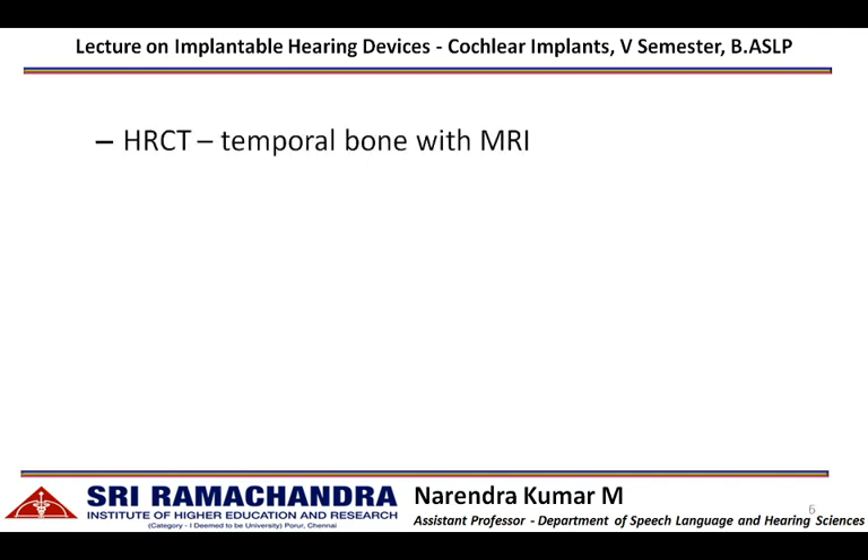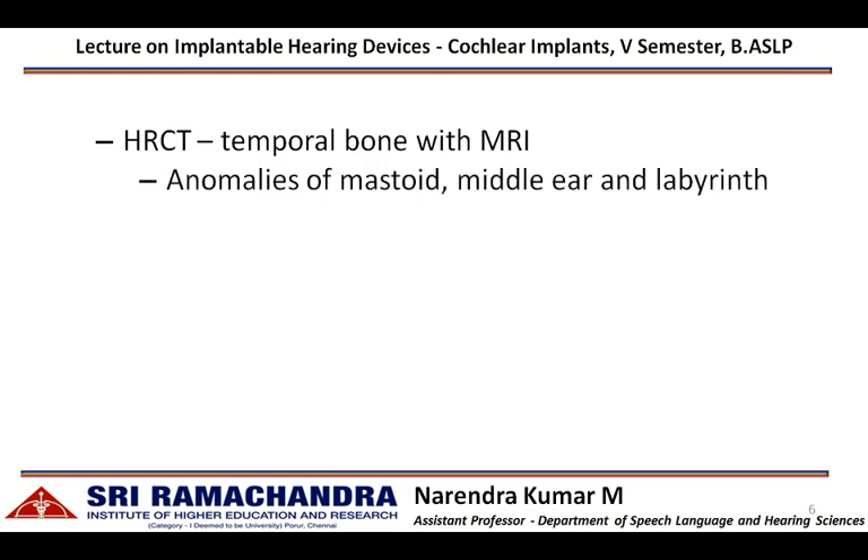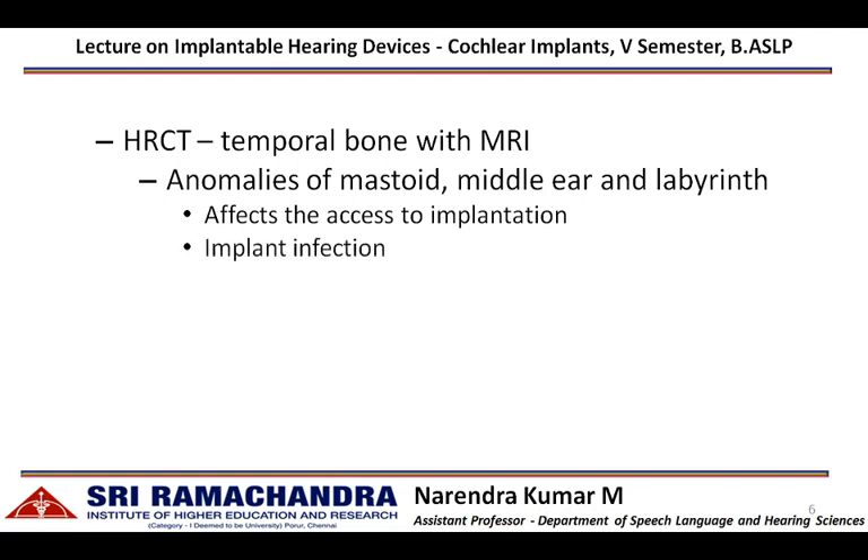High-resolution computed tomography of the temporal bone can help identify anomalies of the mastoid, middle ear, or labyrinth. When mastoid cavity anomalies are present, they affect access to the implantation procedure, as the cochlear implant is inserted into the cochlea through the mastoid process. Recurrent middle ear infection can infect the implant, and a malformed or absent inner ear will affect electrode array placement.